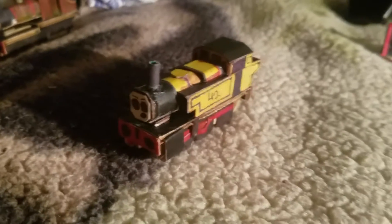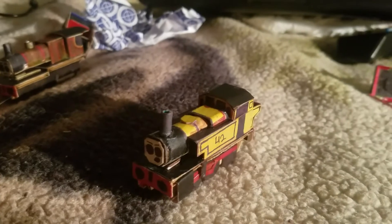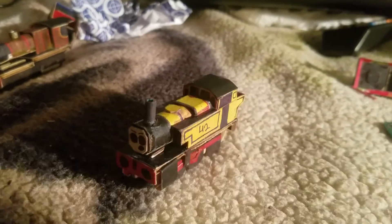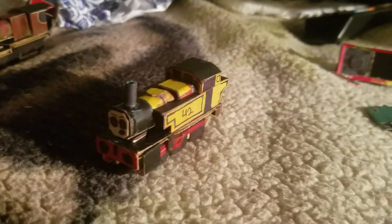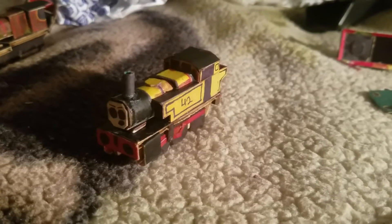Greetings everyone, my name is DarkChaotix1 and today we're continuing off where we last left with some more Scarlet regions. As you can see on the screen, we are currently looking at the NNWS universe's Duncan.